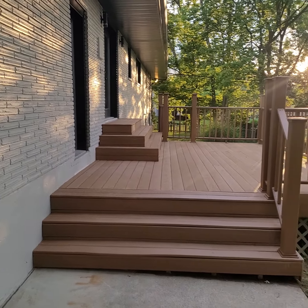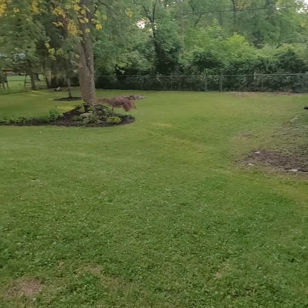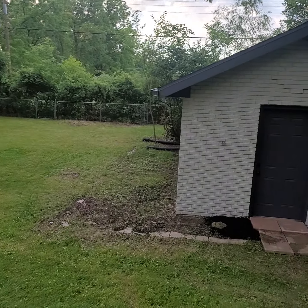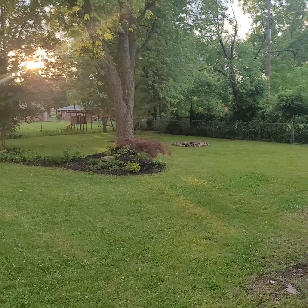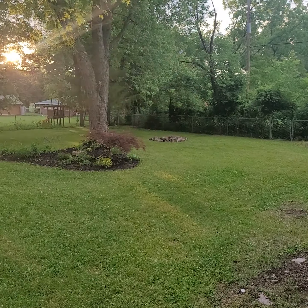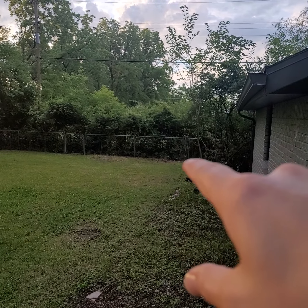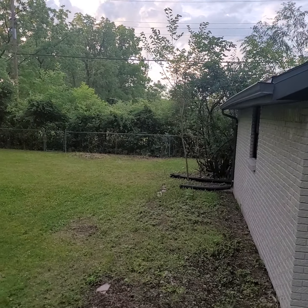There's a brand new composite deck which looks very good. The yard slopes a little bit — you can definitely see some sloping right here — and then it gets to a plateau down there. It's pretty nice, with a little fire pit in the distance.